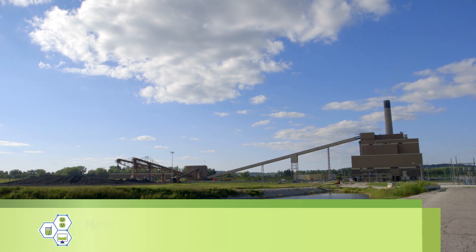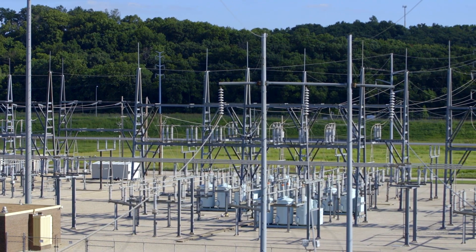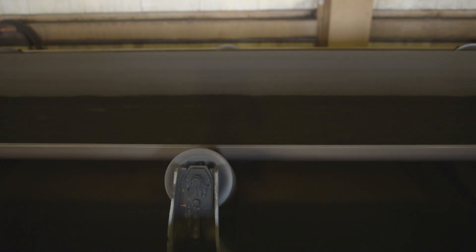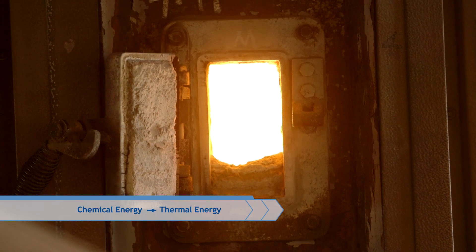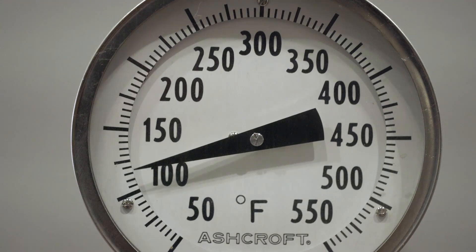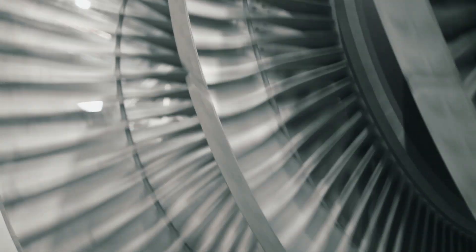But how are these energies converted into electricity and distributed to our community? Let's take a closer look at the clean coal process. At BPU's Nierman Power Plant, coal is brought into the plant on conveyor belts, then burned in a boiler, converting its chemical energy into thermal energy. This heat converts water into steam, which expands in pipes, creating pressure. The steam is released over the blades of a turbine,